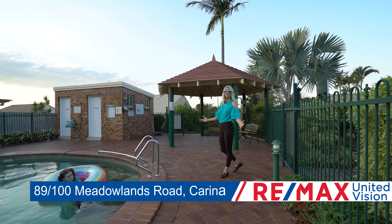Maybe you're a first-time buyer wanting the convenience Carina offers, or maybe you're a downsizer wanting an immaculate low-set villa. Whatever your situation, this will not disappoint.